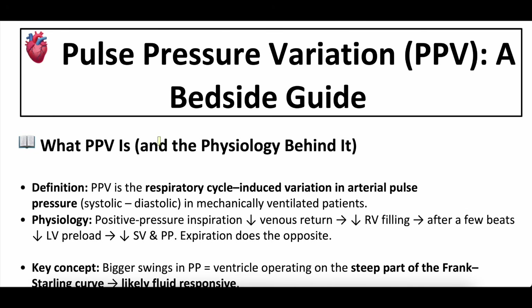What is pulse pressure variation? The definition: pulse pressure variation is the respiratory cycle-induced variation in an arterial pulse pressure. Mechanically ventilated patients are what makes this accurate. Spontaneously breathing patients — this measurement is not really accurate, even if we want it to be. There are lots of parameters necessary to really use this in a meaningful way.